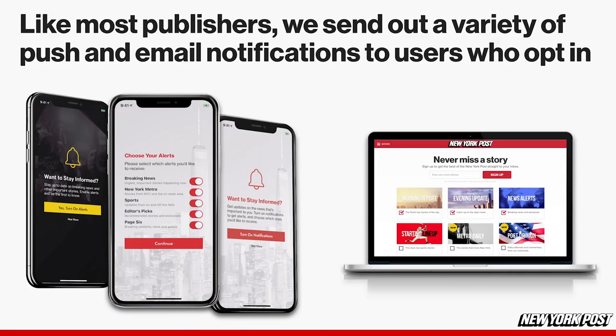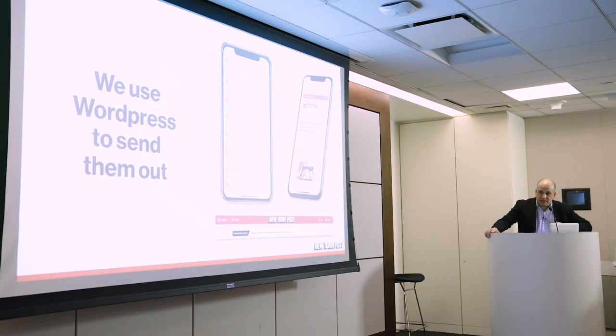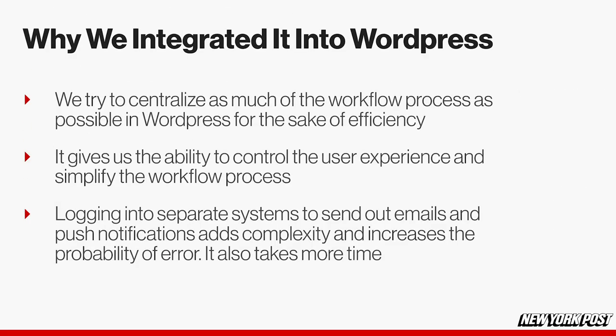Like lots of other publishers, we send out lots of alerts and notifications to users who obviously opt in when news breaks. We use WordPress to send out all of those push notifications and email alerts. It also controls the breaking news bar that appears at the top of the site, site-wide. We've had it integrated into WordPress for several years now, and the reason we do so is we try to centralize as much of the workflow in WordPress.